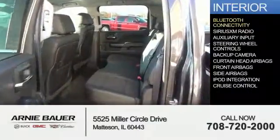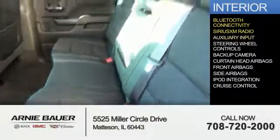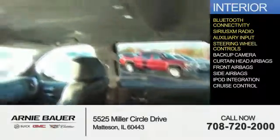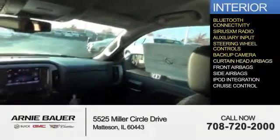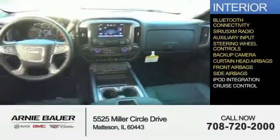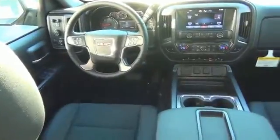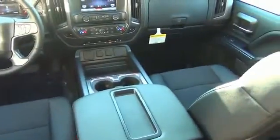Inside, you'll find Bluetooth connectivity, Sirius XM satellite radio, an auxiliary input, steering wheel controls, a backup camera, curtain head airbags, front airbags, side airbags, iPod integration, and cruise control — great quality at a great price. Call or click to contact us today.